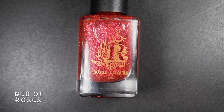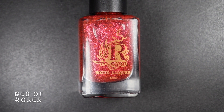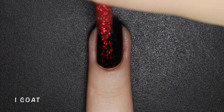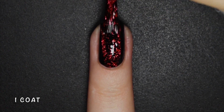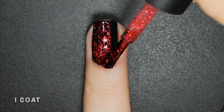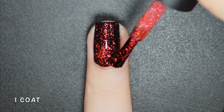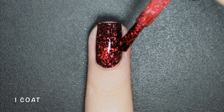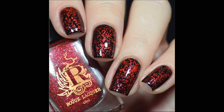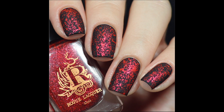Bed of Roses is a red metallic flake topper. Rogue is becoming quite popular for her use of red metallic micro flakes, so Rachel decided to extract the base and give us this awesome red flake effect topper. This is honestly one of my top picks — not only for the name, but also because it looks amazing over black, and over white it looks like peppermint candy. Here's one coat of Bed of Roses over black with a glossy and matte top coat.